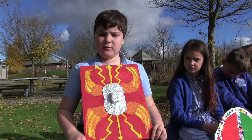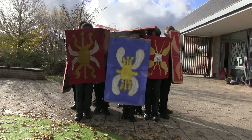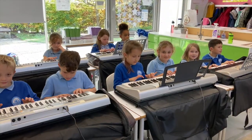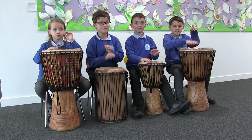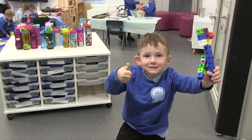We did a project about ancient Rome and we made shields that the Roman soldiers would have used. At Endeavour, we are on a quest where, together, we give children the skills, knowledge and self-belief to change their world.